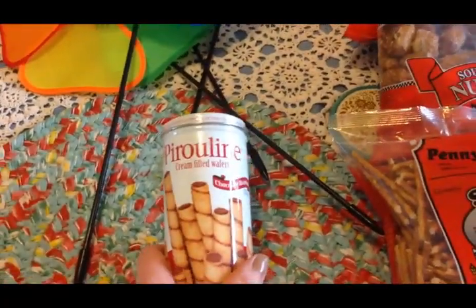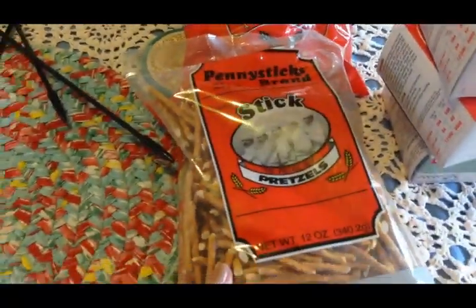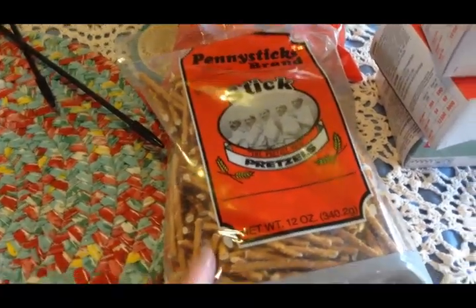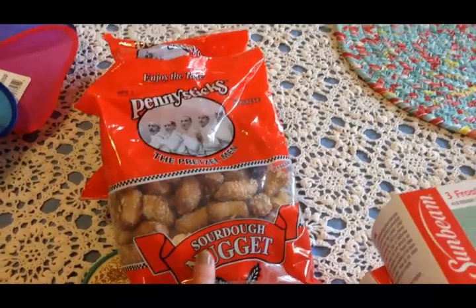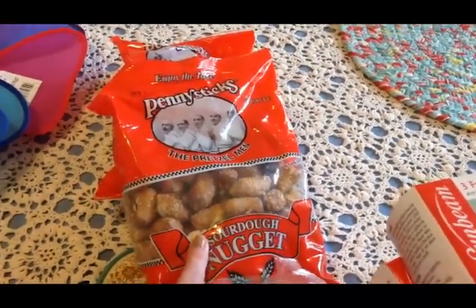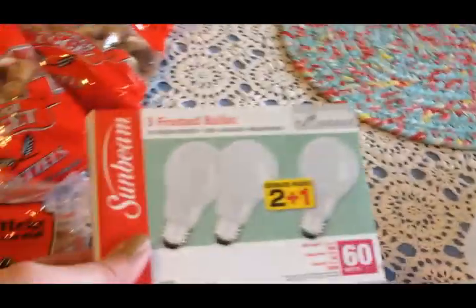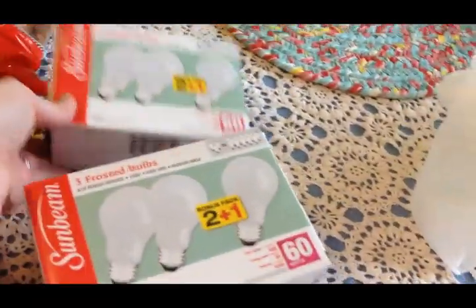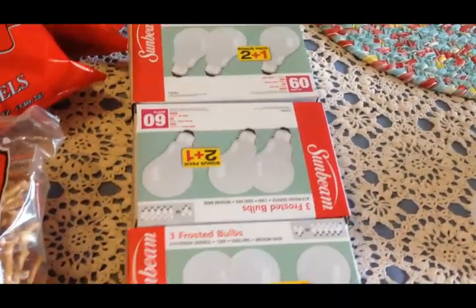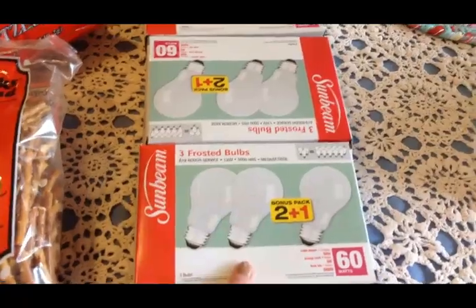Olivia wanted these cookies so I picked those up for her. I got some of these stick pretzels for me - to eat as a snack. I got two bags of sour nuggets for Scott. We were running really low on light bulbs so I picked up three boxes - you can't beat three light bulbs for a dollar, you can't beat that anywhere.